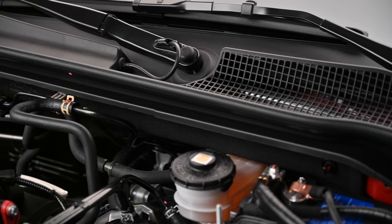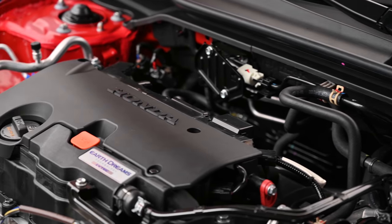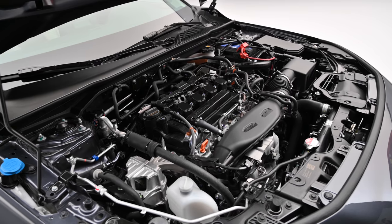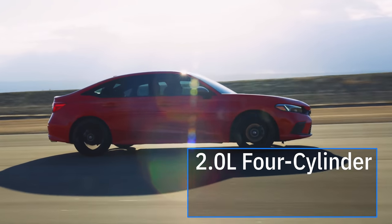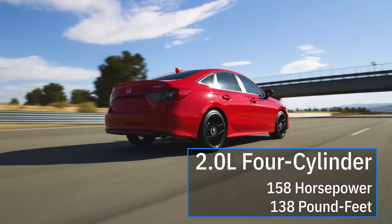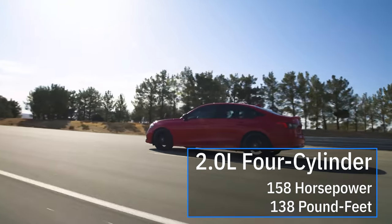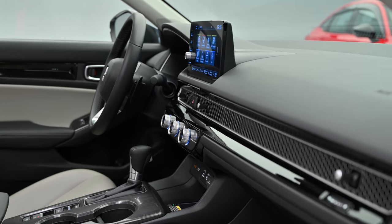Where Honda made modest changes to the Civic's exterior, it was even more restrained under the hood, carrying over the base naturally aspirated 2.0-liter four-cylinder and the turbocharged 1.5-liter from last year's cars. The 2.0-liter matches last year's output with 158 horsepower and 138 pound-feet of torque, but it's also more efficient owing to a new stop-start system and an updated catalytic converter. Also helping matters is the standard continuously variable transmission.